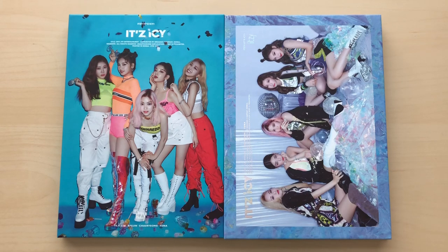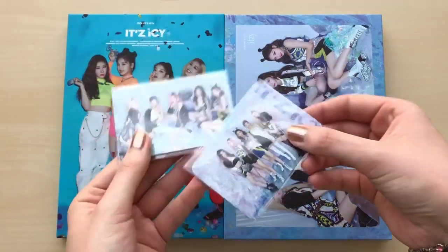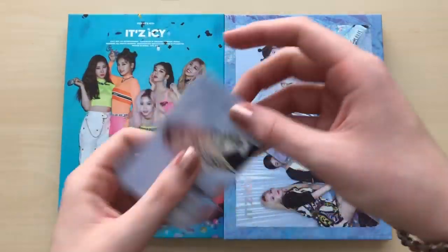Hey guys, so today I have another unboxing to do. I have ITZY — this is their debut mini-album, It's Icy. I did get both versions, the ITZY and Icy version. I'm pretty sure that's right. So I'm so excited, and before we get into this, I'll go through the little Kpop Market 01 freebies really quickly.